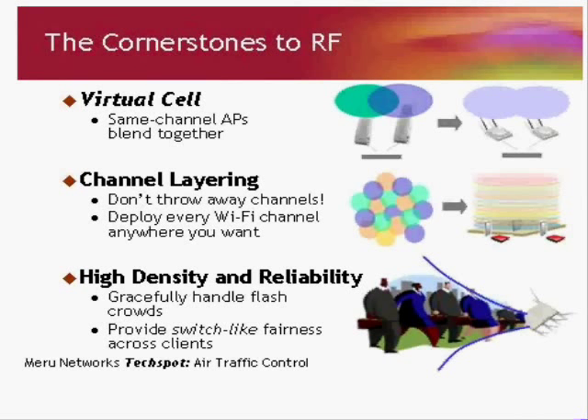So how do we do that? Here are the cornerstones of our RF control. The basic concept is virtual cell, which you're probably familiar with or have heard of before. The idea of virtual cell is actually rather simple: all the access points that are on the same channel just blend together. They don't become one access point, but they look like one access point to the client, and that allows us to solve real fundamental RF problems.